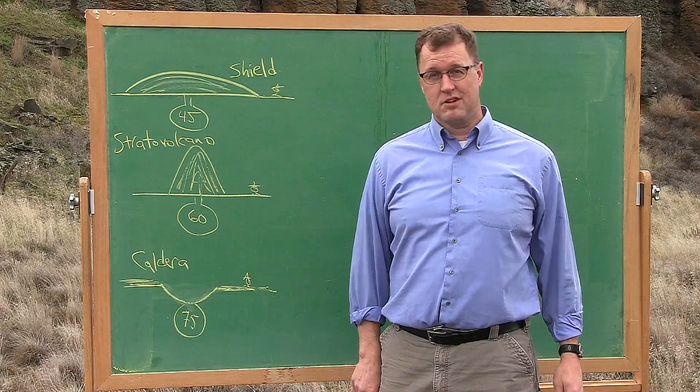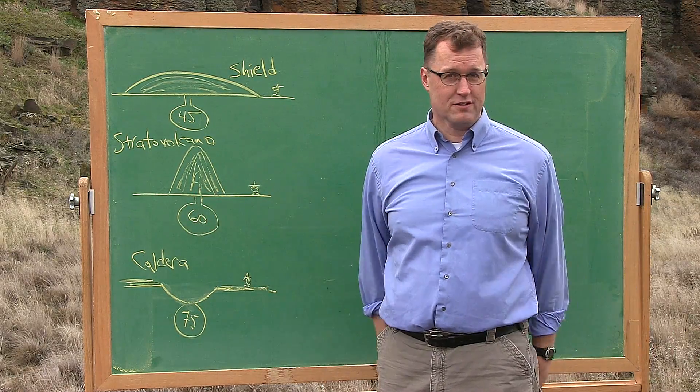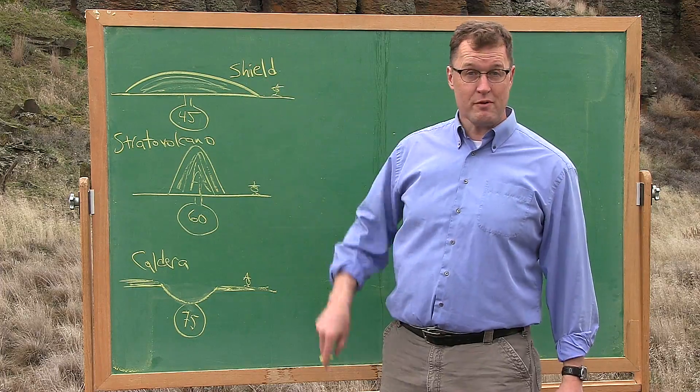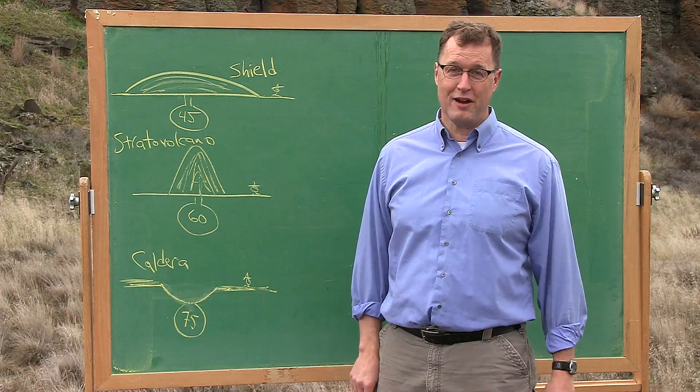And basalt flows coming out of shield volcanoes don't always happen in the middle of the oceans. There's the Columbia River Basalts here in eastern Washington, and last time I checked, we're not in the middle of an ocean.